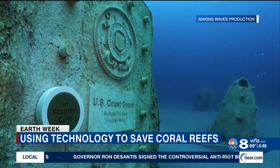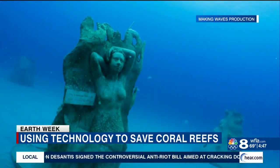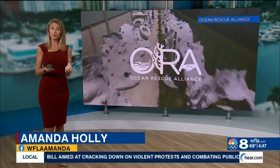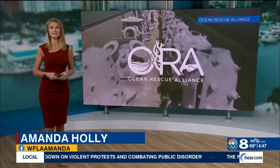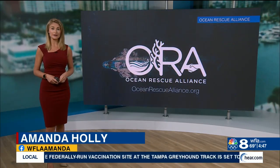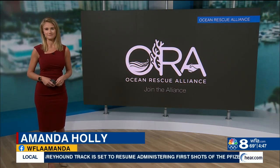From plaques to sculptures, their beauty may be the key to a healthy ocean. The Ocean Rescue Alliance has approval from Hernando and Pasco County to place these artificial coral reefs off our coast, and you can be a part of it. If you want to design a unique monument, there's a link with all the details on WFLA.com.